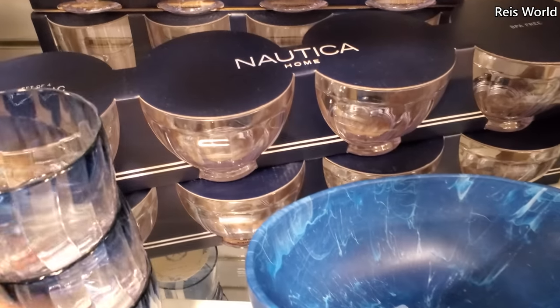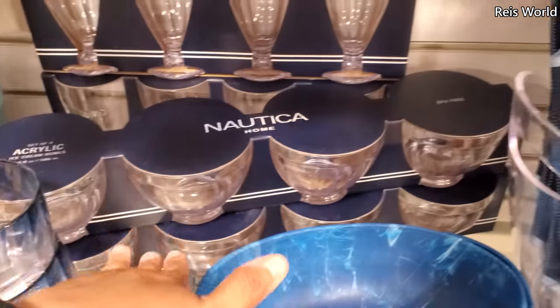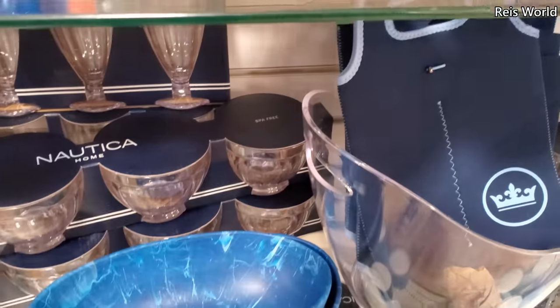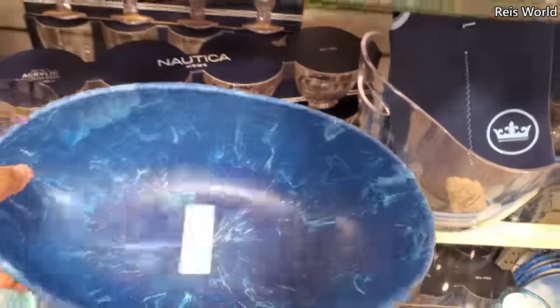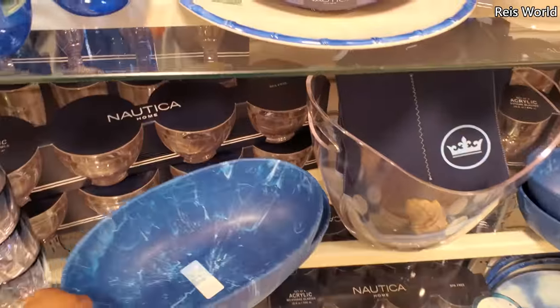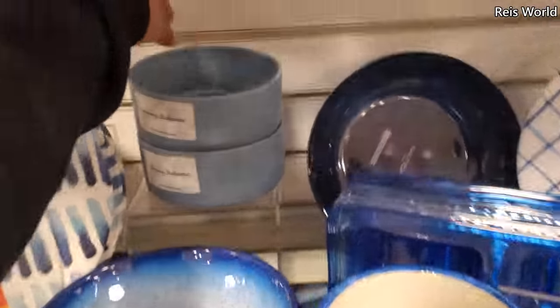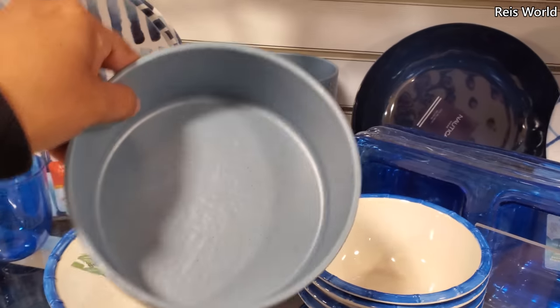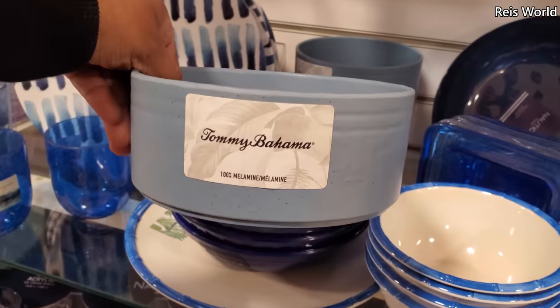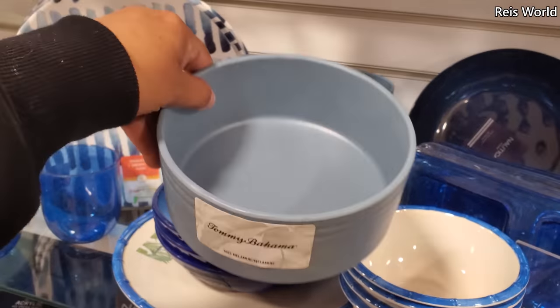Nautica BPA free right here — guacamole, sour cream, tomato, diced lettuce divider sections. That's kind of cool too, eight dollars, BPA free and dishwasher safe. More Tommy Bahama — this one reminds me of a dog bowl but it's not. Three dollars, maybe for tortillas, small tortilla bowl.